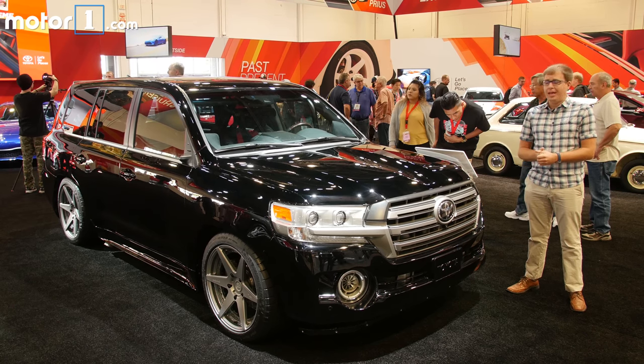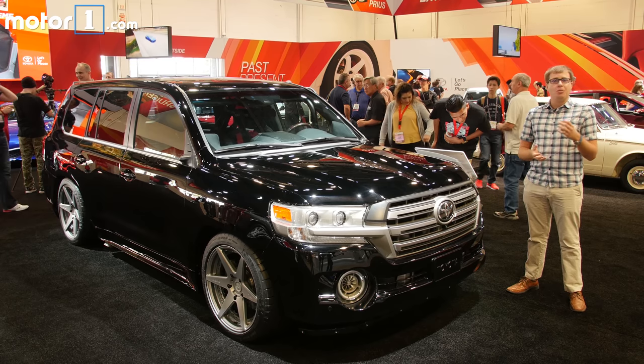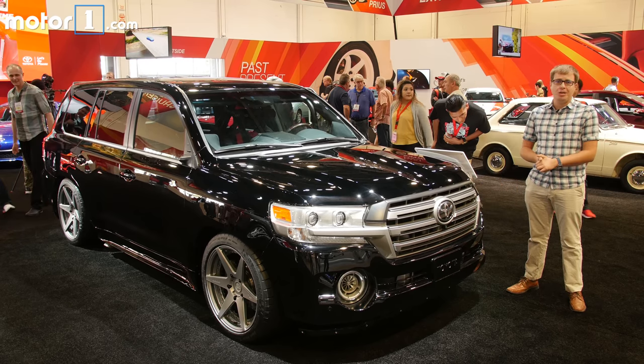I don't think that anyone really needs or wants a 220 mile an hour Toyota Land Cruiser, but this is the sort of concept that SEMA is all about — coming up with a crazy idea and putting your dream into reality.